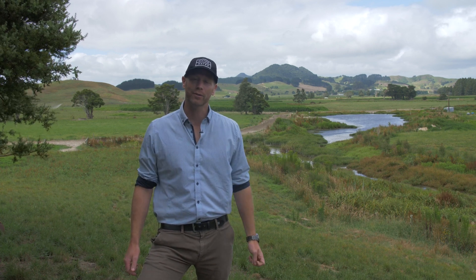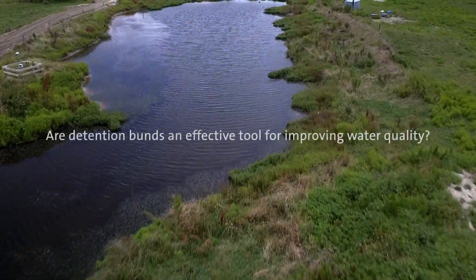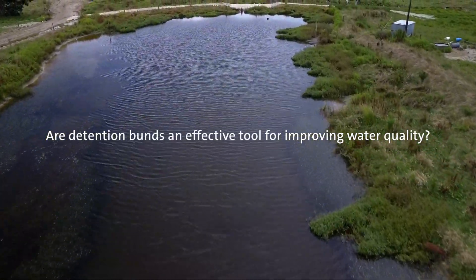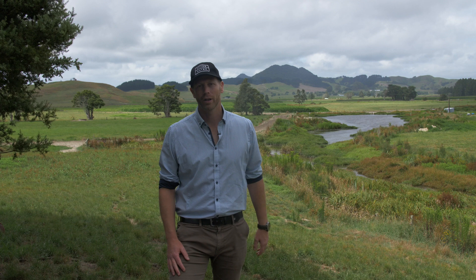So are detention barns an effective tool for improving water quality? Hi, I'm Matt Hiaway from Living Water. Today we're going to talk about two things: one, how detention barns function for water quality, and two, how they might work in a catchment sense.